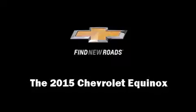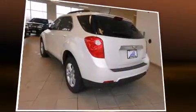Step into the 2015 Chevrolet Equinox. It features a front-wheel drive platform, an automatic transmission, and a 2.4-liter four-cylinder engine.